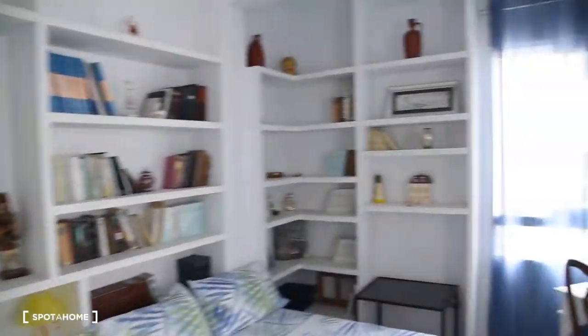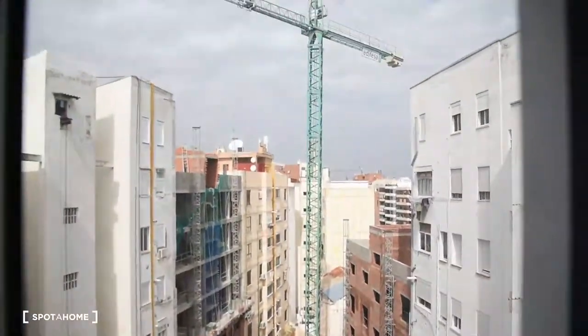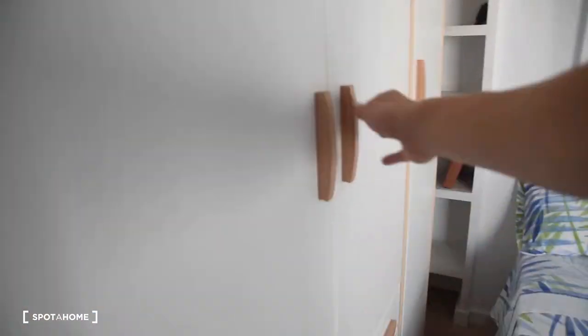At the end of the apartment we have bedroom number three, with two double beds. There is a lot of space here and storage space in the shelves. We've got a small desk with a chair and the view from the window shows the street on this back side of the building. We have also a big wardrobe right here.